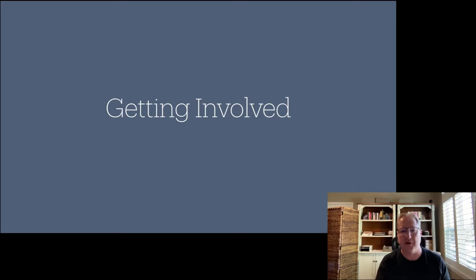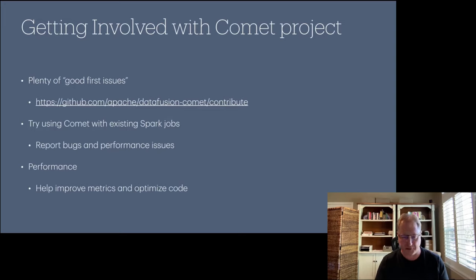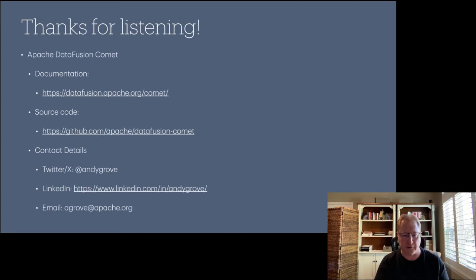Call to get involved: there are good first issues tagged in the repo. The easiest way to start contributing is to download the JAR, try Comet on your existing Spark jobs, and report performance issues or bugs — or good performance results. On adoption: there are contributors filing bug reports and creating PRs, so people are trying it out, but we don't have specific company names. This is a new project — donated in February, just released 0.3.0 — so it's not battle-tested yet. Expect to find bugs, and that feedback is exactly what's needed to get it production-ready.